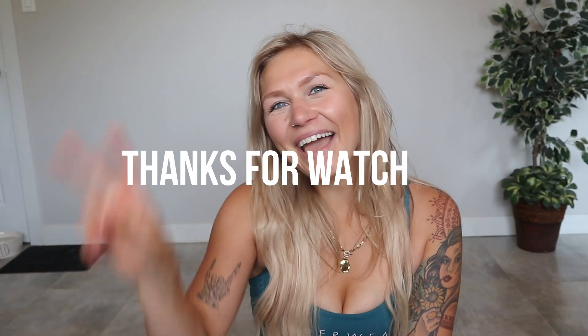Alright, that's it everyone. I hope you enjoyed it. I gotta clean up my mess and finally get my butt into the gym again. If you enjoyed the video, you know what to do — subscribe and I'll catch you guys in the next one. Bye!